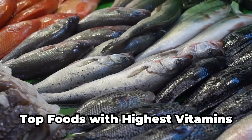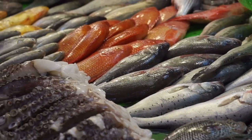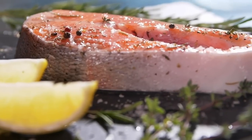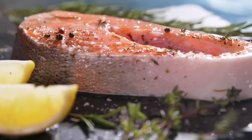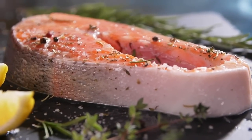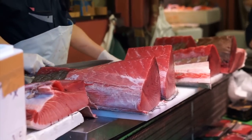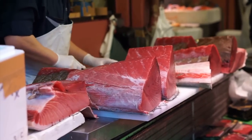Fish is a good source of 9 of 14 essential vitamins, including vitamins A, B1, B2, B3, B5, B6, B12, D, and E. Among all fish, tuna and trout provide the most vitamins, but be sure to eat a wide variety of fish for a healthy diet.